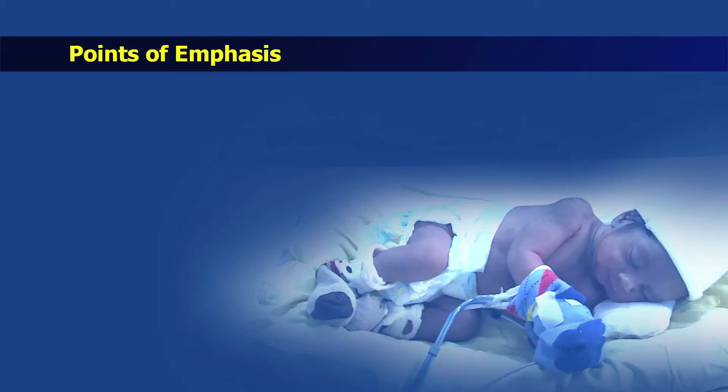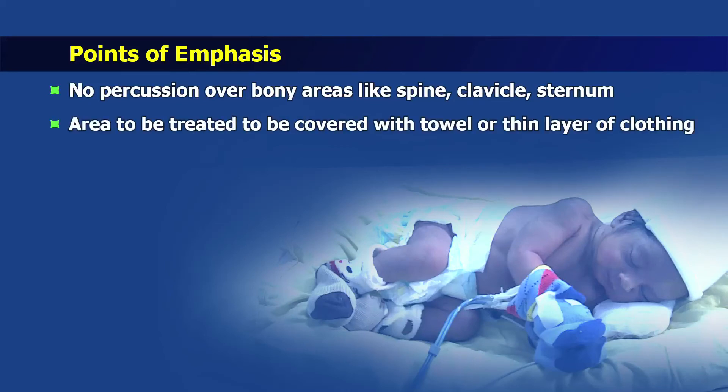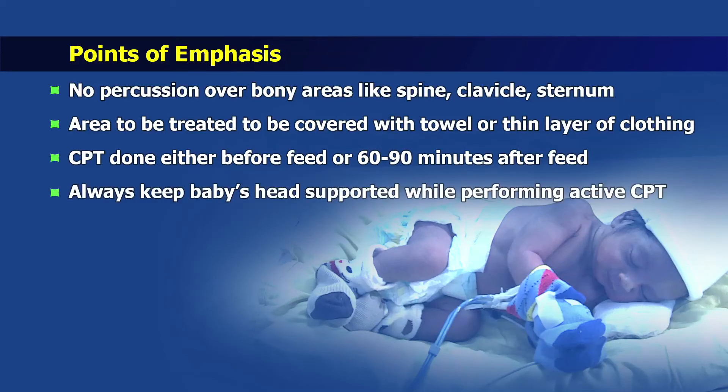Points to be taken care of while performing chest physiotherapy: percussion should not be done over bony areas like spine, clavicle or the sternum. Areas to be treated should be covered with a towel or thin layer of clothing. Chest physiotherapy should be done either before feed or 60-90 minutes after feed. The baby's head should always be supported while performing active chest physiotherapy.